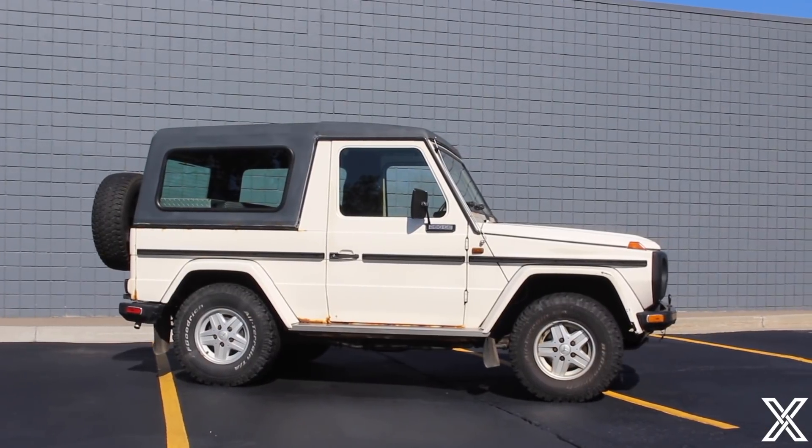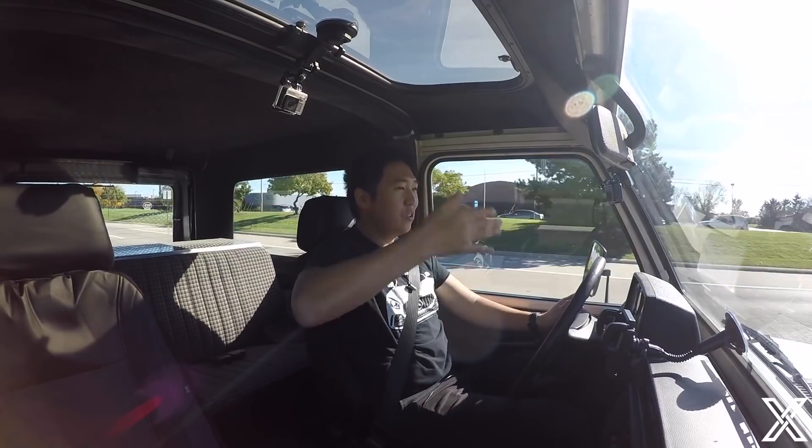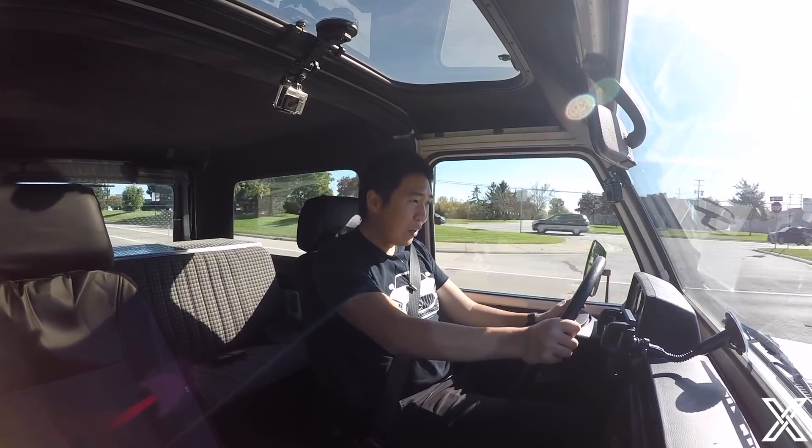It's quite noisy. This has an aftermarket hard top on it — usually they came with a soft top. A lot of wind noise, but part of that is because this thing has the aerodynamic properties of a brick. Like the new one, the windshield is very vertical. The rear windshield — they're all just straight surfaces. It is literally a box on wheels.